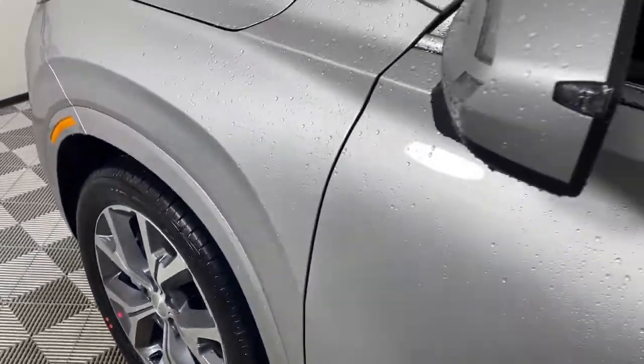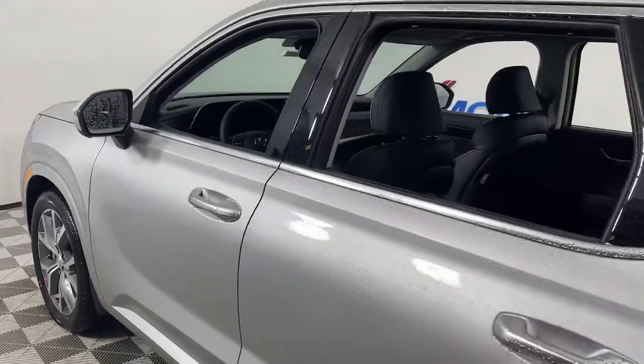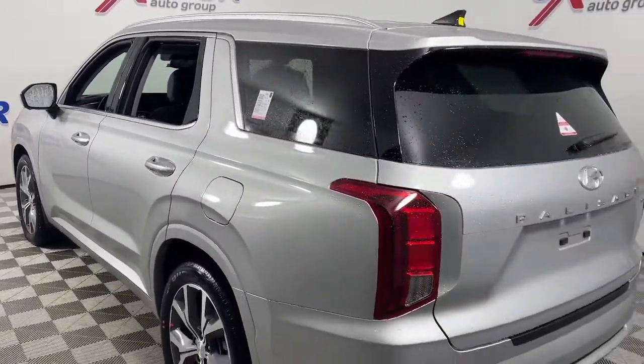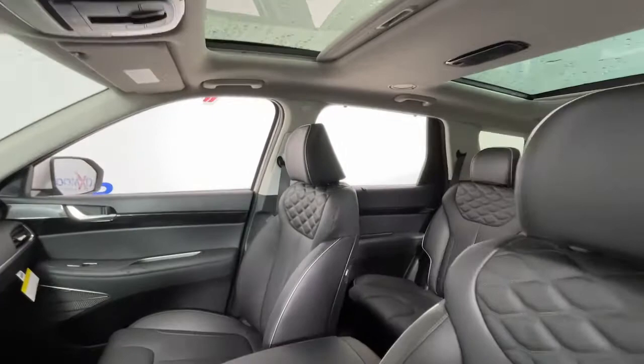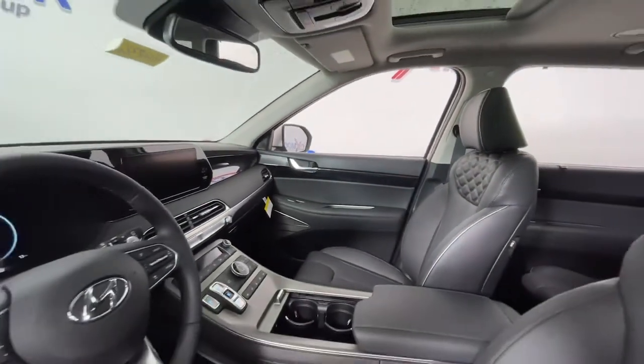Get into a car with value. 2022 Hyundai Palisade. Enjoy a new level of comfort and convenience on all your family outings in this spacious Palisade. Crossover versatility, flexible interior layout, advanced safety features, silky V6 power, and three-row seating make this SUV an unbeatable value.